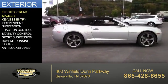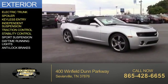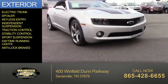a spoiler, keyless entry, independent suspension, traction control, stability control, sports suspension, daytime running lights, and anti-lock brakes.